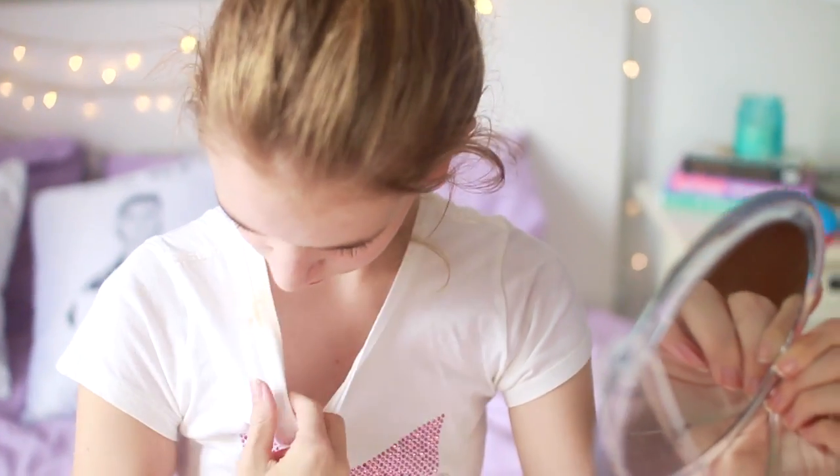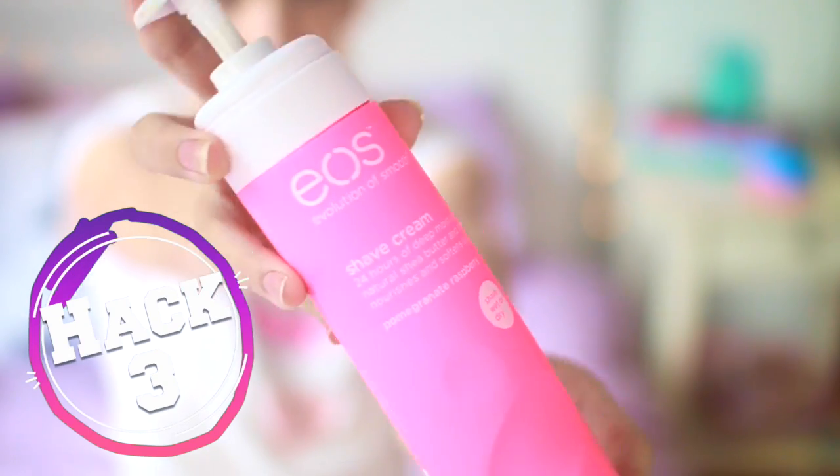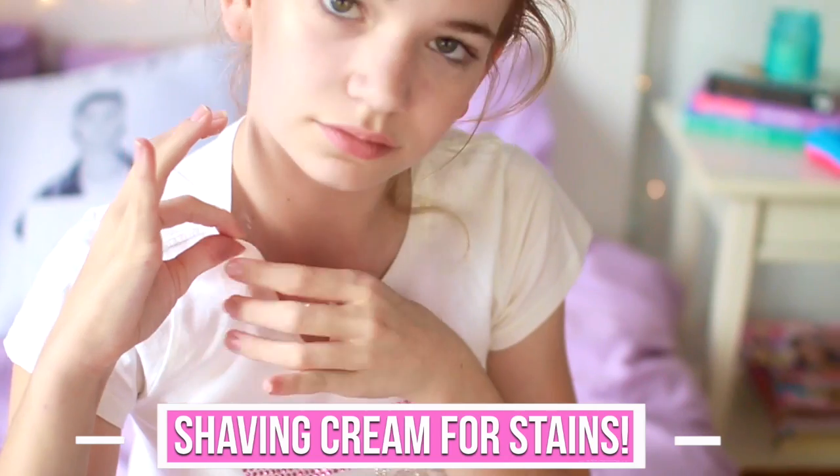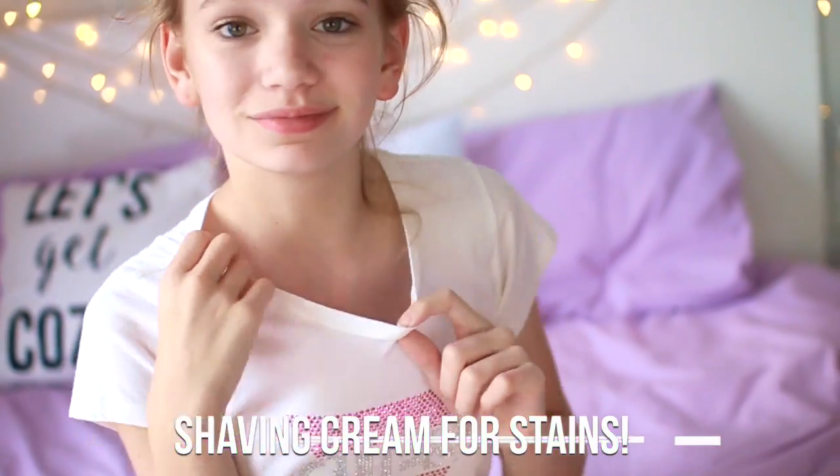We all know it's super annoying to get a foundation stain on a white shirt, but a really easy trick to fix that is to get some shaving cream, spread it on where you have the stain, wash it off, and your stain will be gone.